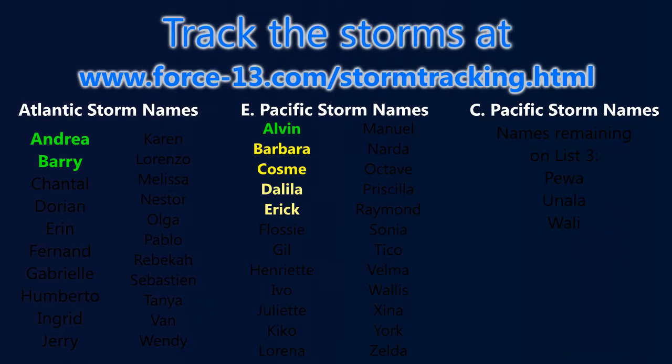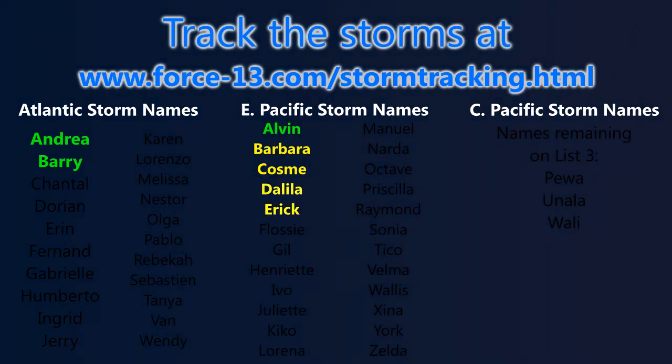Don't forget, you can track any storms that form or that are currently active on the website at force13.com/storm-tracking. That's the main page for storm tracking information, giving you an overview of the map and everything going on. You can go more in depth basin by basin to see the tracking maps and any warnings in effect — which is fairly important at this stage with the hurricane watches in effect for Eric. The site is also updated in between videos during the day.